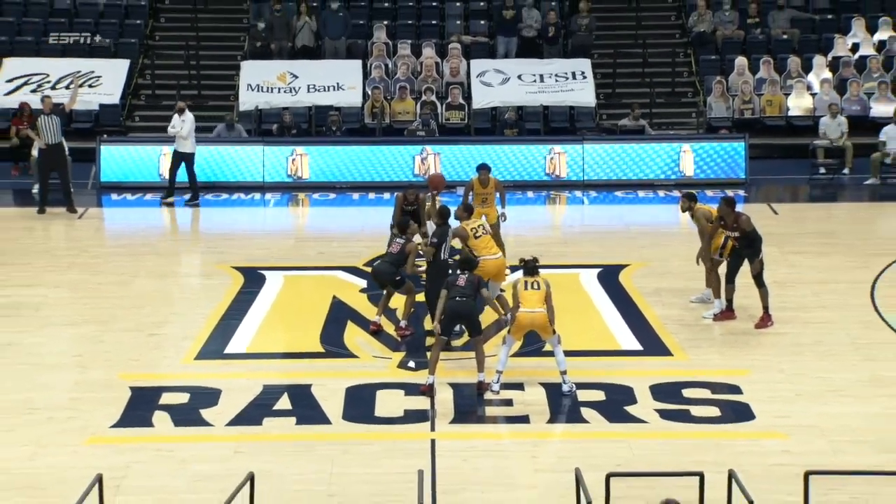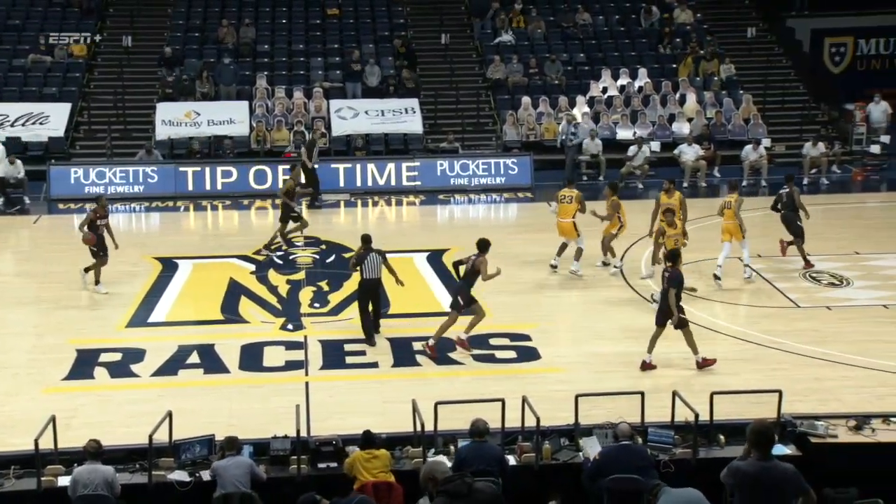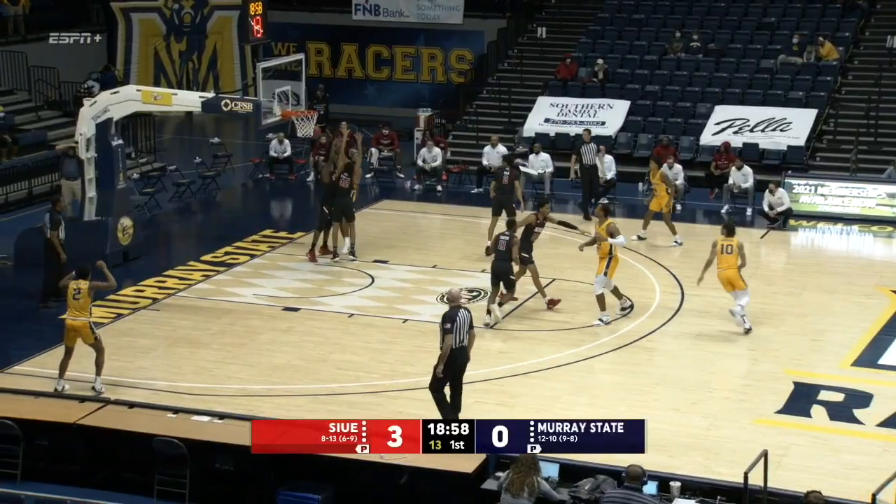I thought it was odd, but it has happened before. K.J. actually jumping center — he'll go up against Wright. Lamar Wright wins the opening tip. Bostick down low.